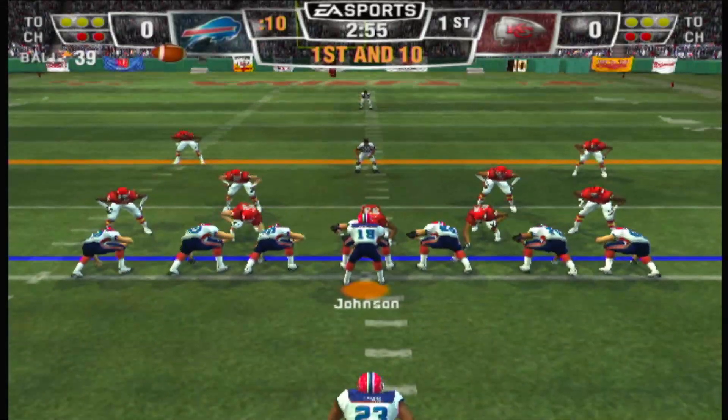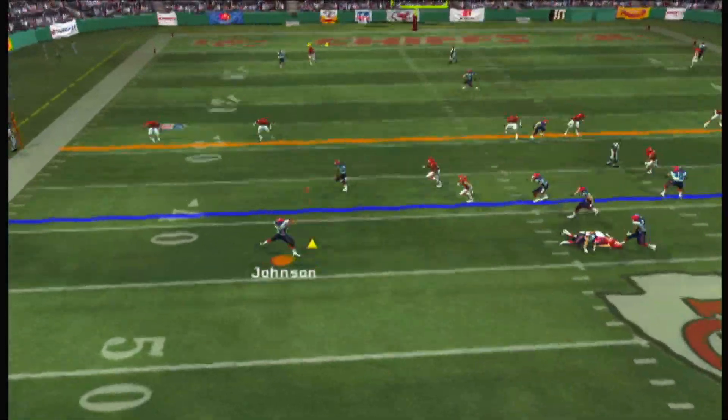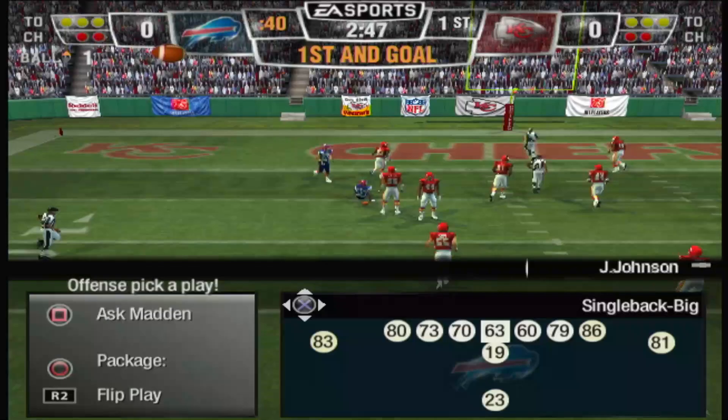One-man backfield, they'll throw on first down. Throws it deep, left side — he's got it. Evans is having a spectacular first quarter.